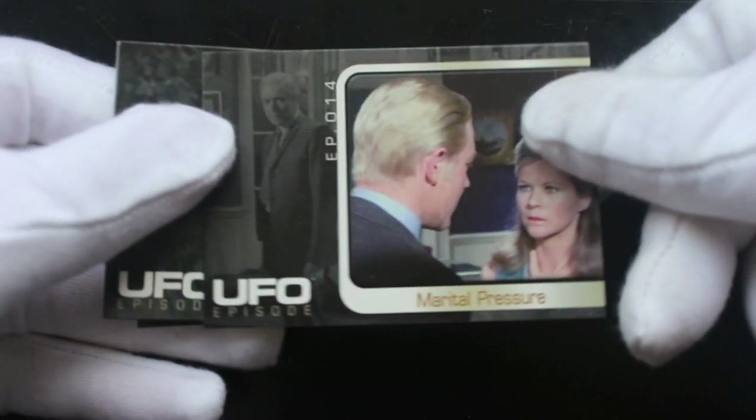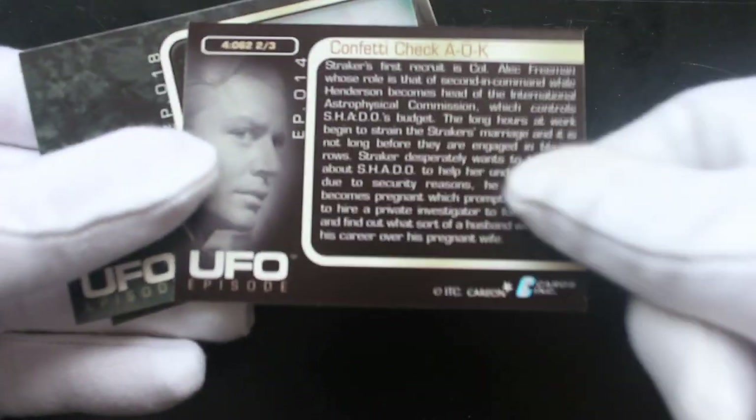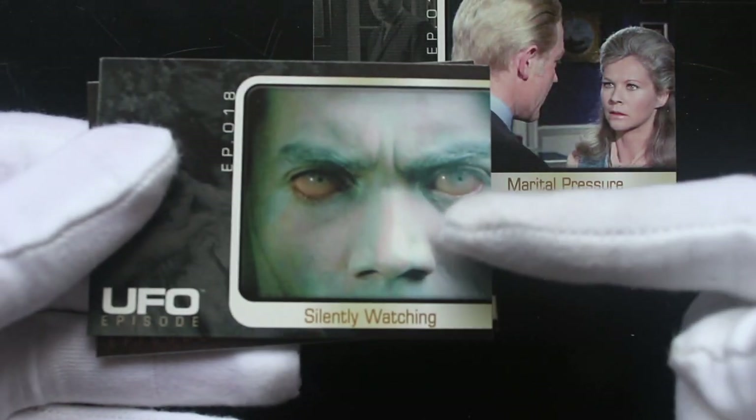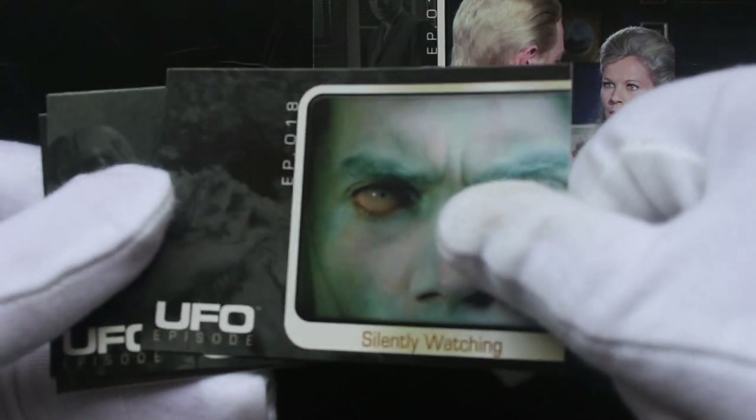Let's see what we've got. UFO — 'Marital Pressure', episode 14. Have you seen this show before? Are you a UFO fan? Have you got the whole set of these cards? Let me know. It's scary.